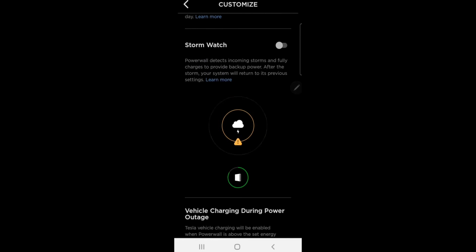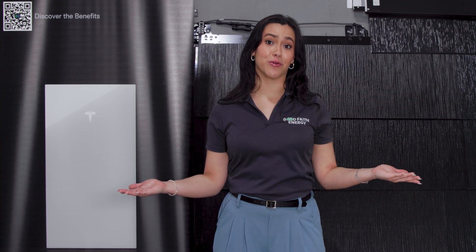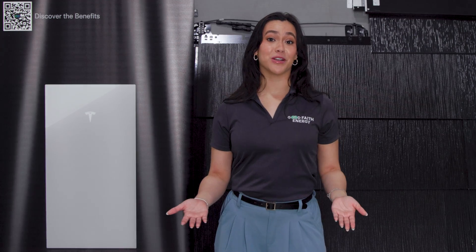It's designed to cater to the power needs of 95% of US homes, providing seamless whole home backup without the hassle of additional wiring work. It's a step towards a simple, one-size-fits-all solution for home energy backup.